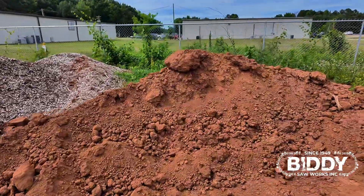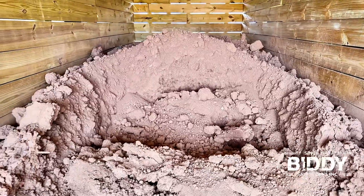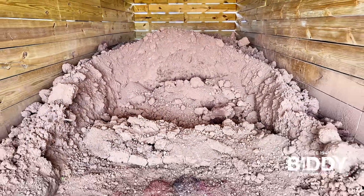We also offer a topsoil option. We get ours local — it's just a great field dirt option.